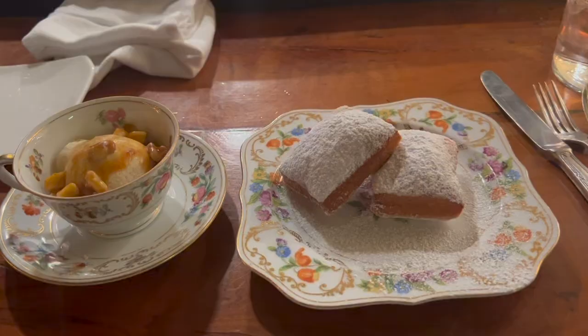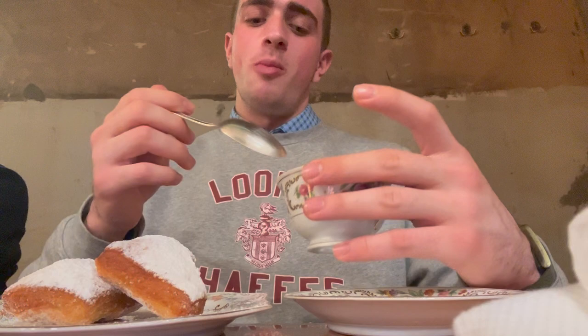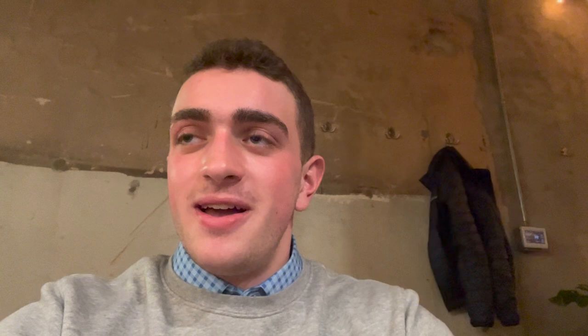Now for dessert, we have beignets and Bananas Foster's ice cream. Oh my god. This is probably the best Bananas Foster's I've had. And with the beignet — the hot, light donut with the ice cream — it is the perfect combination. This was definitely some of the best food I have ever had.